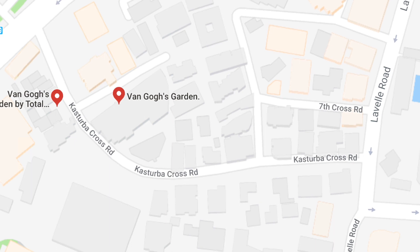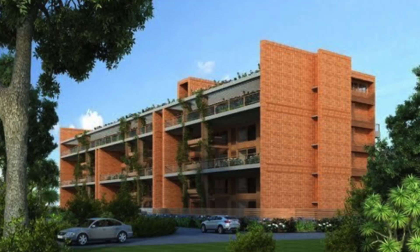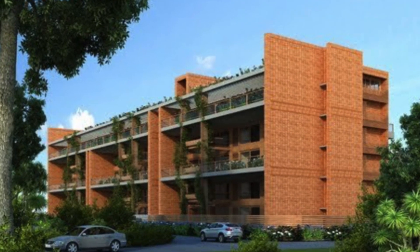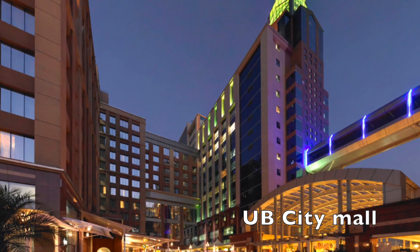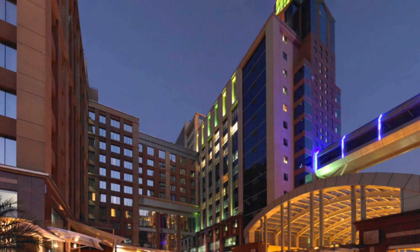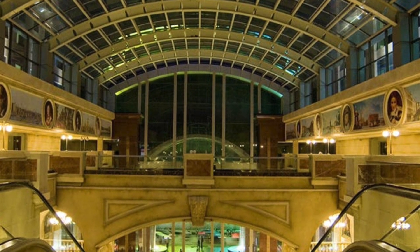Yes, so this location is called Lebel Road, one of the premier locations in Bangalore. This is as high as you can get for a square foot price, and the reason being is it's next to UB City, a premier shopping mall and the first company who brought international brands into Bangalore.